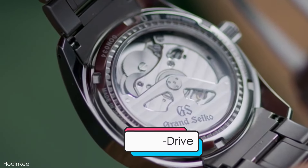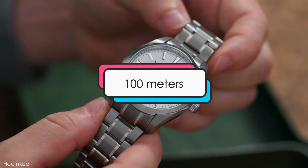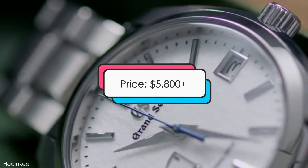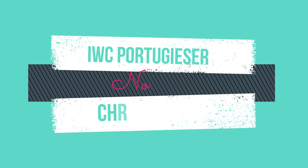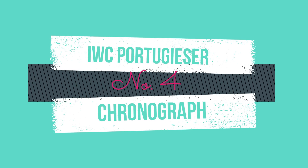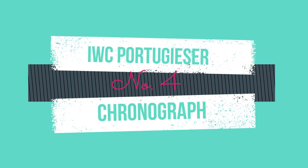Design features: this watch has a case size of 41 millimeters, a Spring Drive movement, water resistance of up to 100 meters, and is priced at about $5,800. A tale as old as time at number 4: the IWC Portugieser Chronograph.